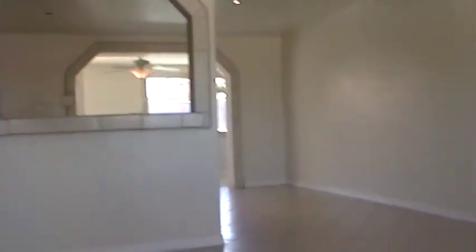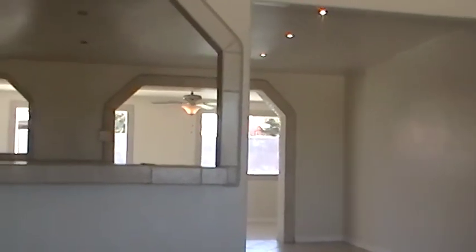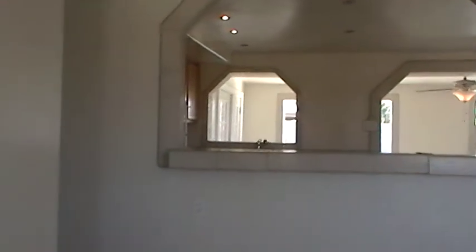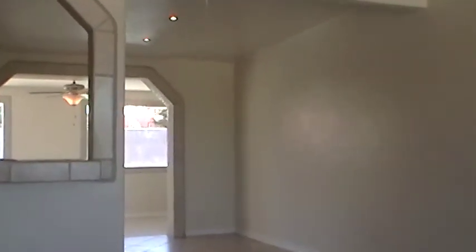Once inside the front door is the living room. It's all open to the kitchen, and then there's an Arizona room or family room in the back. All the living areas in the house are ceramic tile.